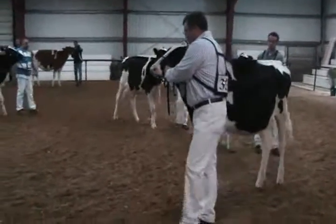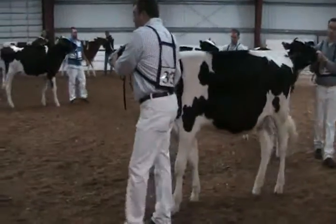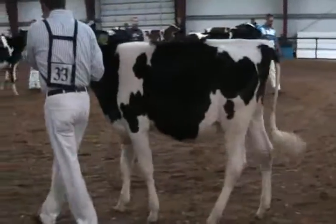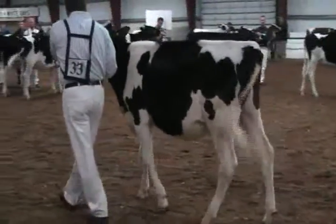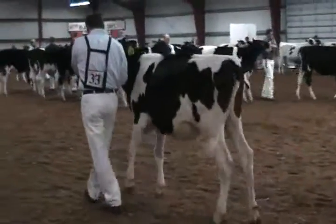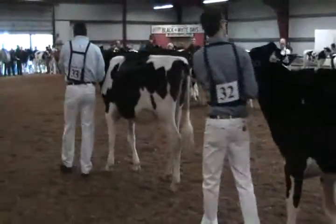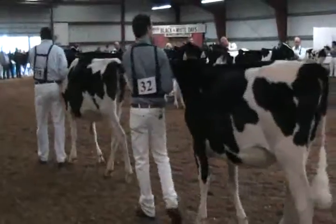This heifer I'm starting out with today, she's just a touch bigger than the two behind her. And where it really makes a difference, she's quite a bit longer in her frame — longer from hooks to pins. She's longer about that head, longer in that neck, and she's got a nicer wedge through her shoulder today than the heifer in second.